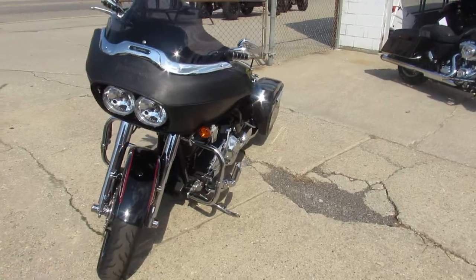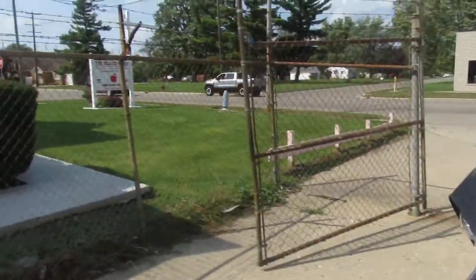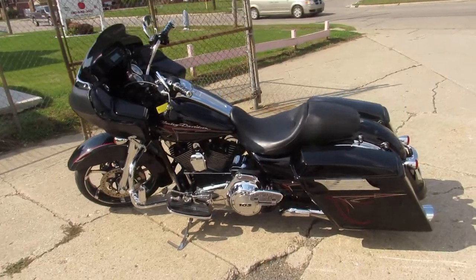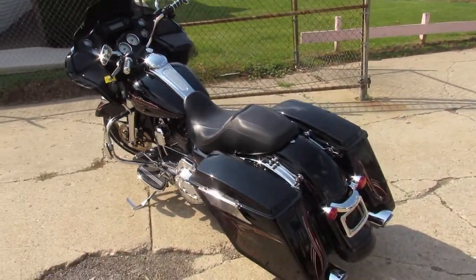This one here is a 2013 Road Glide Custom for sale. Take a close look at this one — that guy was excited about it. Super clean, needs nothing. Got the chrome front end, extended saddlebags, tons of chrome. Dual Lancer and Heinz exhaust, it sounds great.